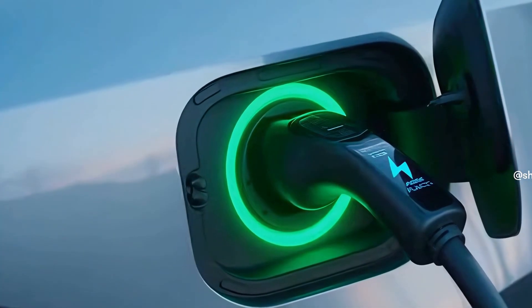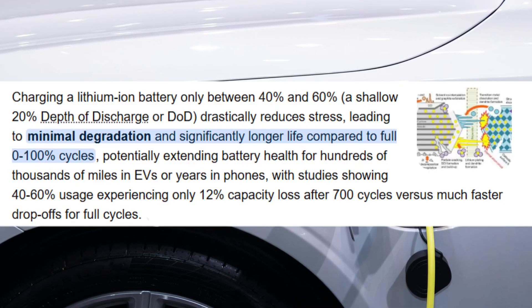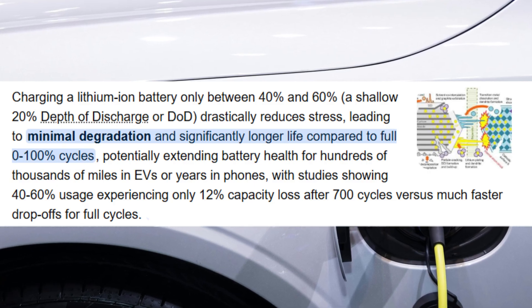Batteries don't like extremes. Charging to full and sitting there, or letting the battery fall to very low levels, both accelerate wear and tear. Scientists and lab tests show that batteries are chemically happiest near the middle of their charge, roughly around 40 to 60% state of charge, and that avoiding prolonged high voltage and deep discharge slows the side reactions. One recent industry review found that cycling batteries within a mid-range — roughly between 25 and 70%, or more narrowly 40 to 60% — led to much less capacity loss over hundreds of equivalent full cycles compared to cycling from near empty to full.